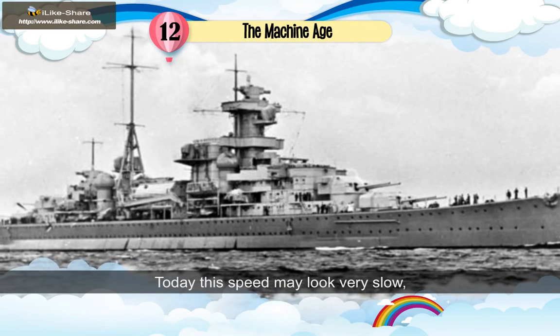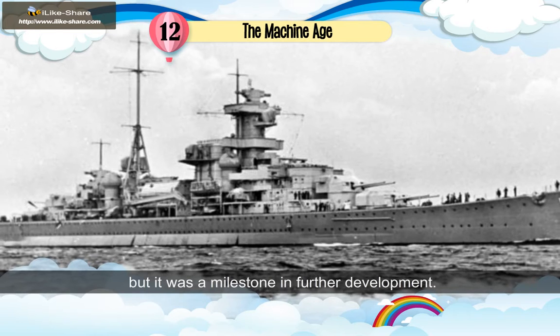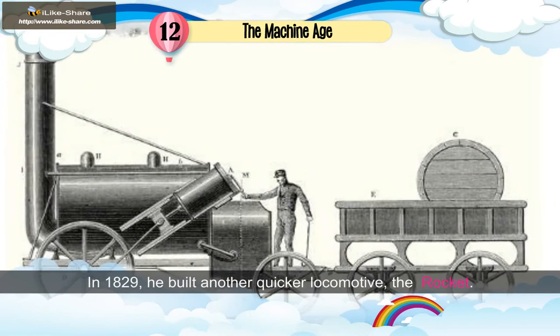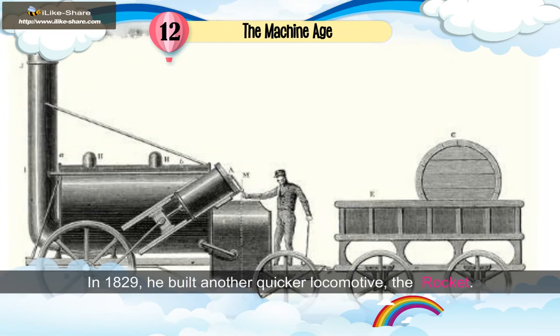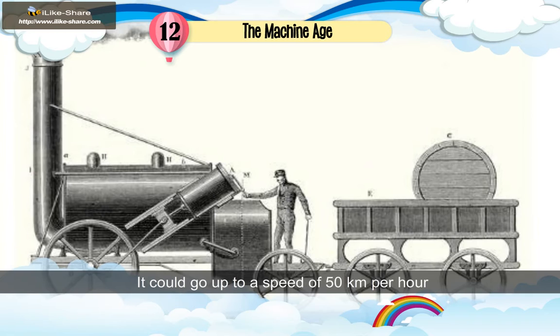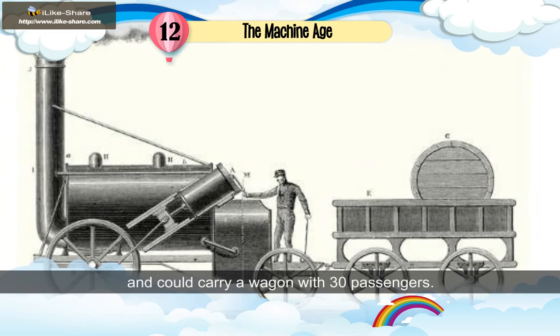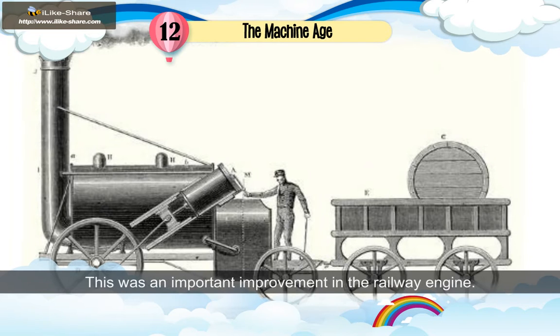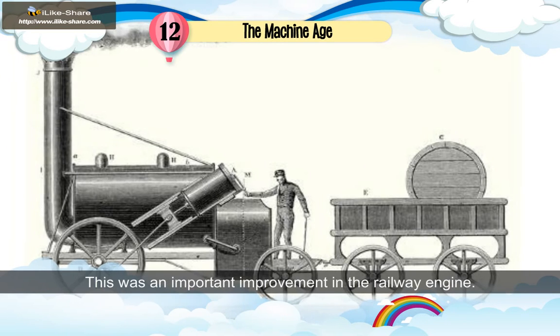Today, this speed may look very slow, but it was a milestone in further development. In 1829, he built another quicker locomotive, the Rocket. It could go up to a speed of 50 km per hour and could carry a wagon with 30 passengers. This was an important improvement in the railway engine.